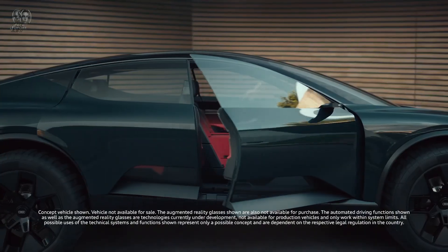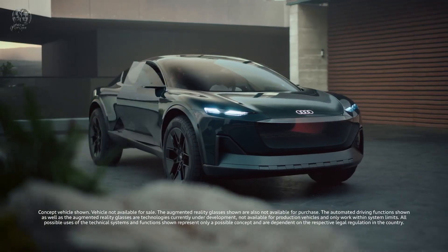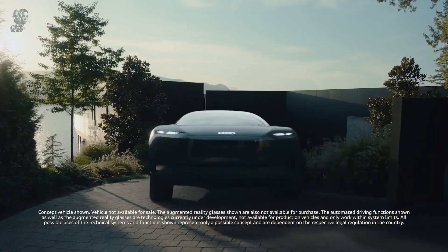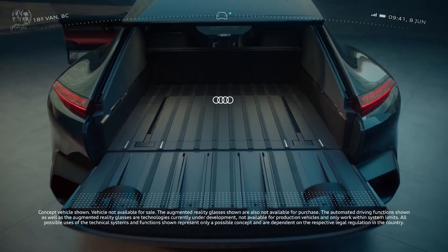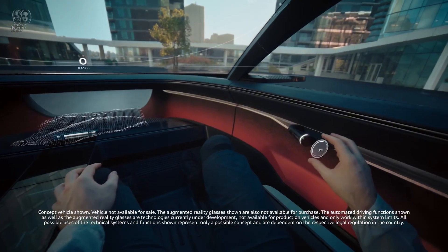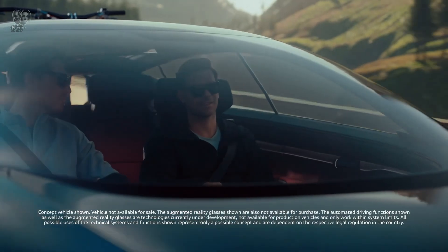Innovative technology is at the forefront, with augmented reality displays and advanced autonomous driving capabilities enhancing the user experience. The interior is minimalist yet luxurious, incorporating sustainable materials and cutting-edge infotainment systems. While Audi has not officially announced the pricing for the Active Sphere concept, it is potentially expected to start around $80,000, reflecting its advanced technology and versatile design.